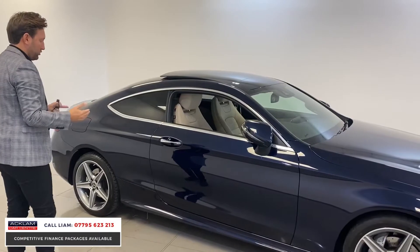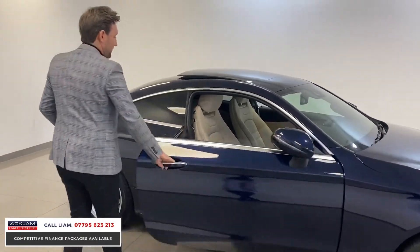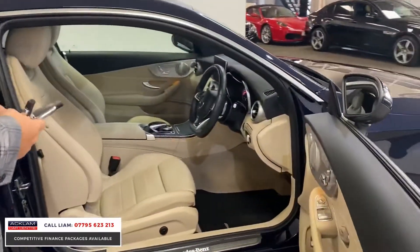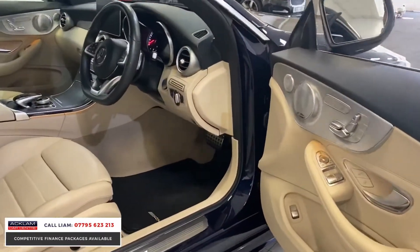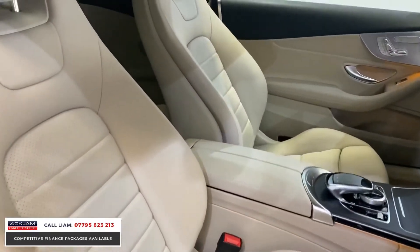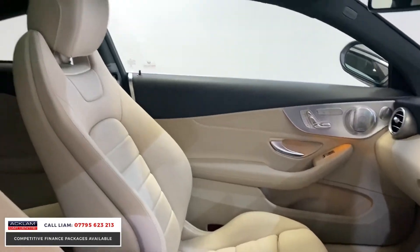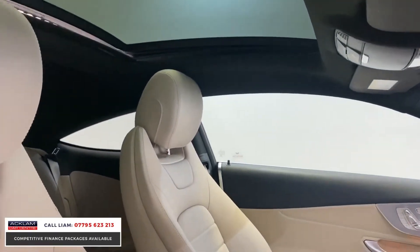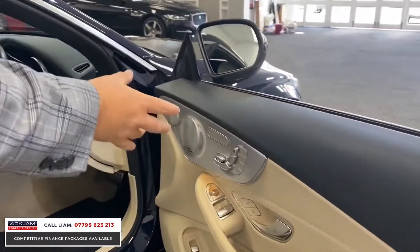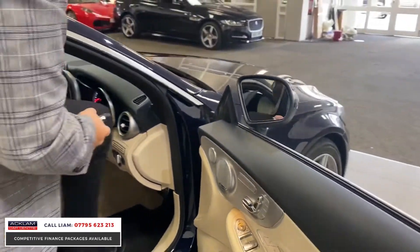You get keyless entry, so you walk up to the car and it opens. Look at the condition of the interior — the leather is unmarked all the way through. It's a beautiful beige interior. Being the Premium Plus, we've got all the spec you'd want: heated memory electric seats and the Burmester sound system.